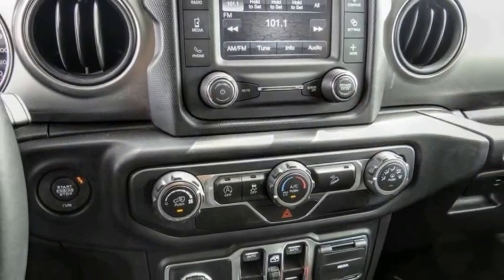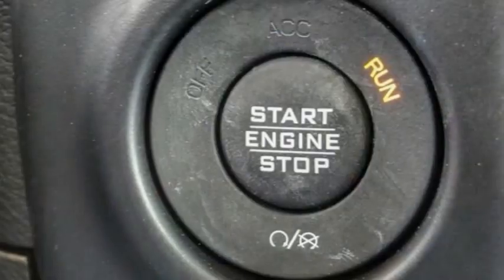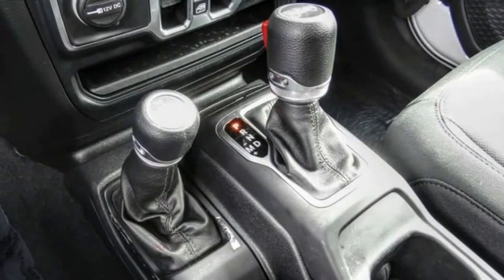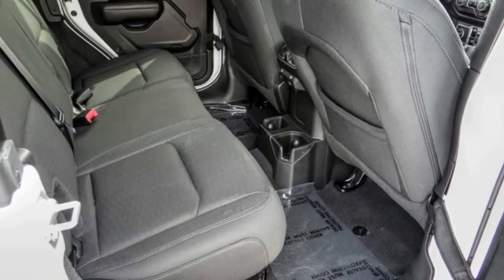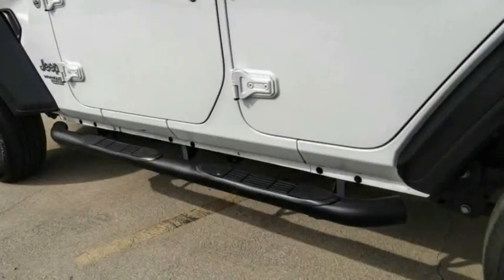This vehicle has less than 15,000 miles. Here are some of this vehicle's great options: electronic stability control, power heated outside mirrors, brake assist, traction control, remote keyless entry, fog lights, speed control, four-wheel disc brakes, rear window defroster, and low tire pressure warning.